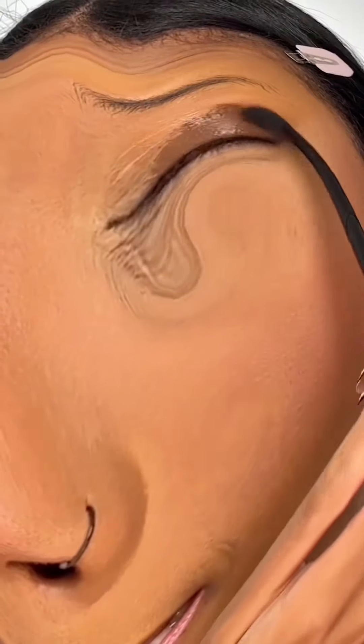Eyeshadow. We're gonna go in with brown first. Blend. Now for the fun part. We're doing pink mascara. Is it going on? I think it is. Let's just do it anyway.